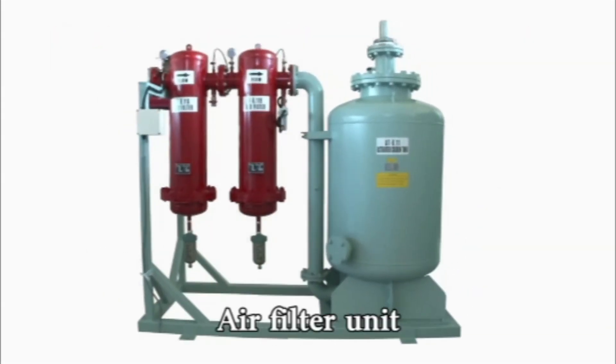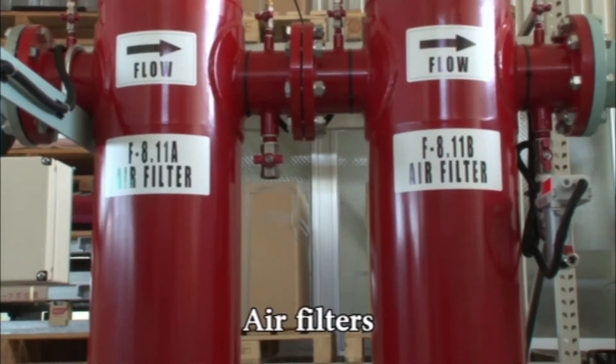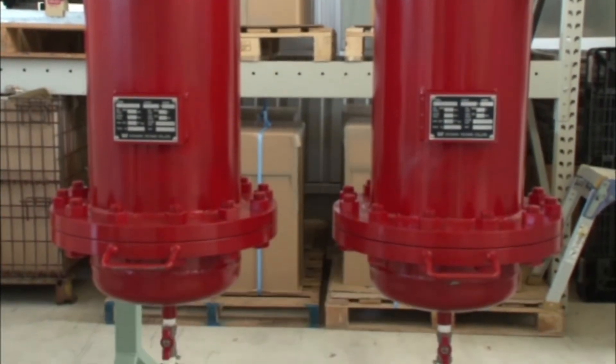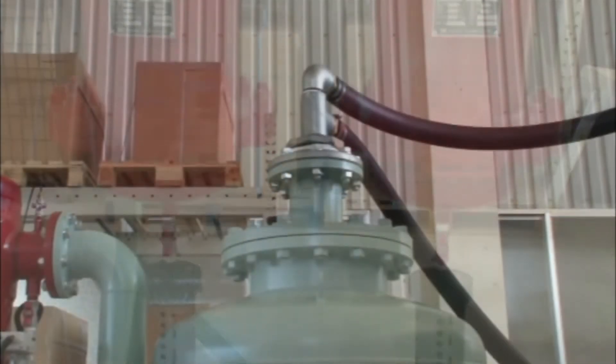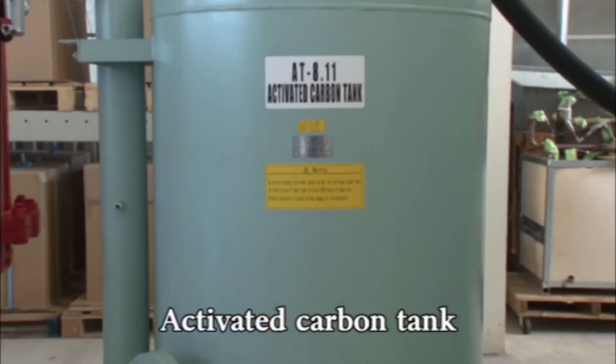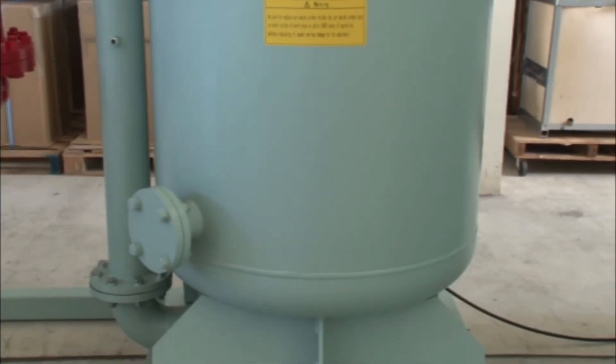The air filter unit consists of twin air filters and an activated carbon tank. After the air dryer stage, the compressed air is fed to the air filter unit, where oil or impure substances are completely removed by the air filters. Our activated carbon tank prevents substances from entering the absorbents, even in the event of a malfunction in the air dryer or air filters.